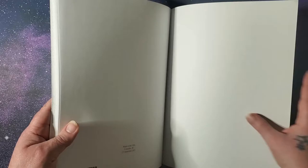And that is the end of this book by Karen Su Chen. And again, it's called Soar. Thanks for watching, and I'll see you next time. Bye.